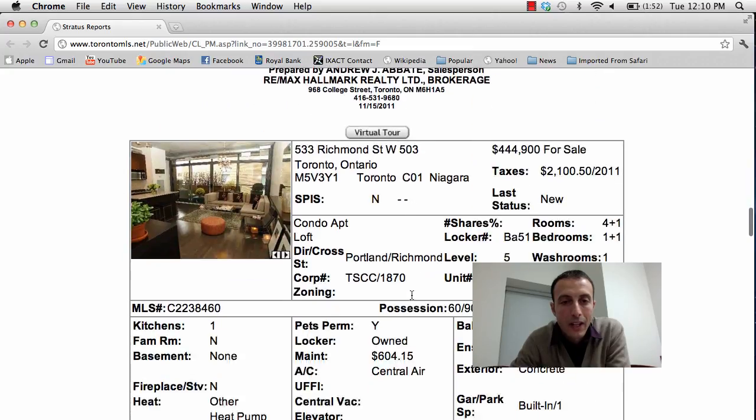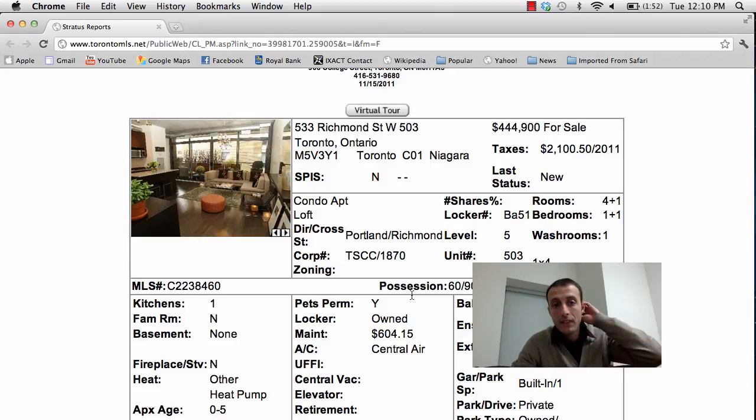Alright, next property: 533 Richmond Street West, unit 503. Asking price is $444,900. It's a one plus one, one bathroom, right at Portland and Richmond. Maintenance fees are $604 and it does come with a locker and parking. The fees only include water and the unit is over 700 square feet.